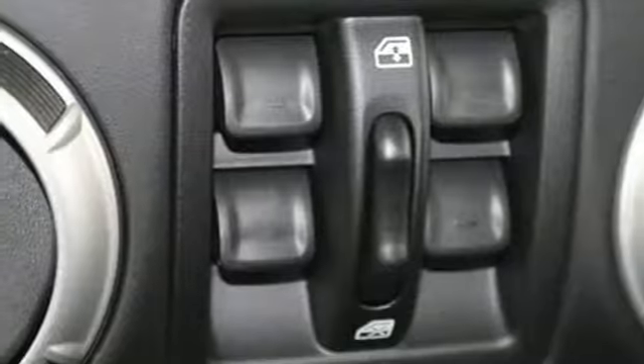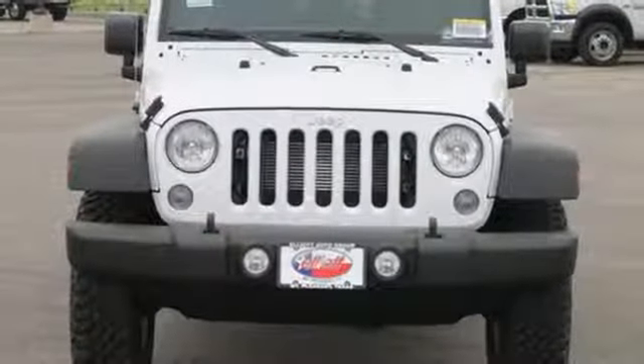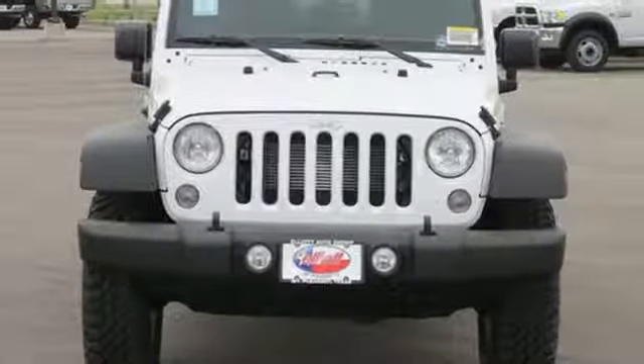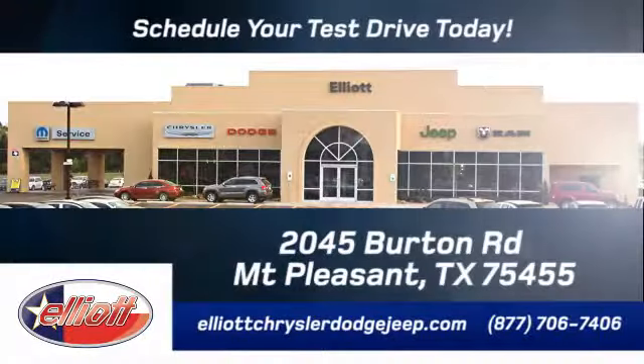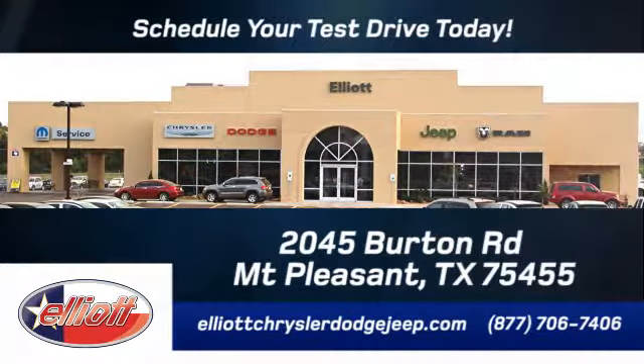The journey lies ahead. Let this Wrangler Unlimited take you there. Elliott Chrysler Dodge Jeep — schedule your test drive today. We are located just off I-30 on Burton Road in Mount Pleasant.